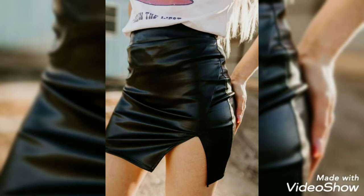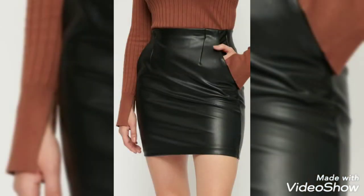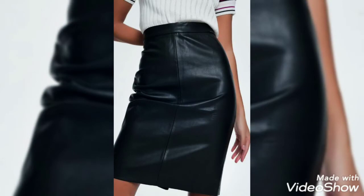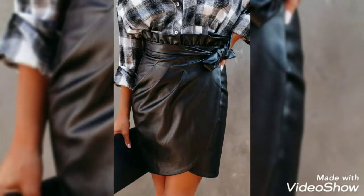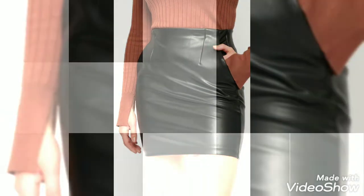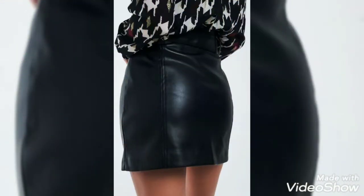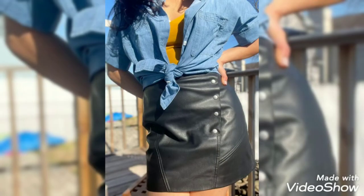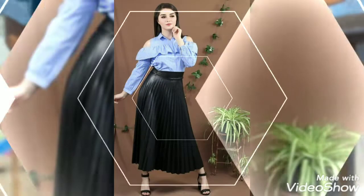Watch this video till the end and get different ideas and different styles of leather skirts. Don't miss this video — watch till the end, and also like my video, share my video with your friends and family, and subscribe to this channel. It's a very gorgeous and stylish skirt design. Hopefully you guys like this type of collection and these design ideas, especially the classical flag-type designs.